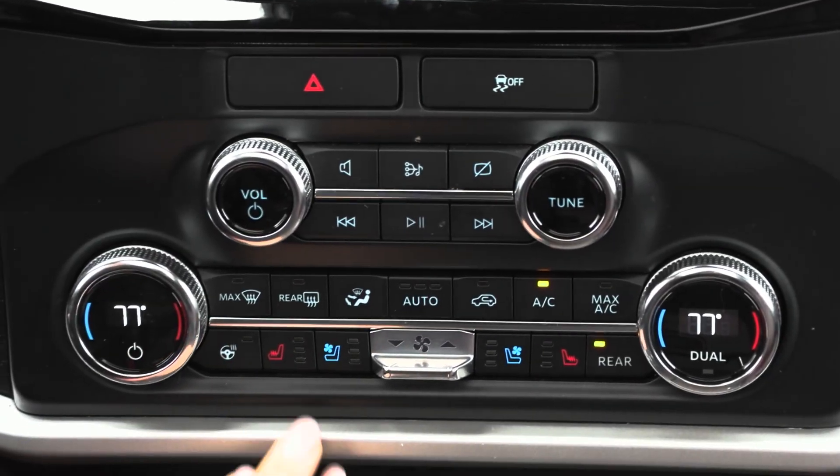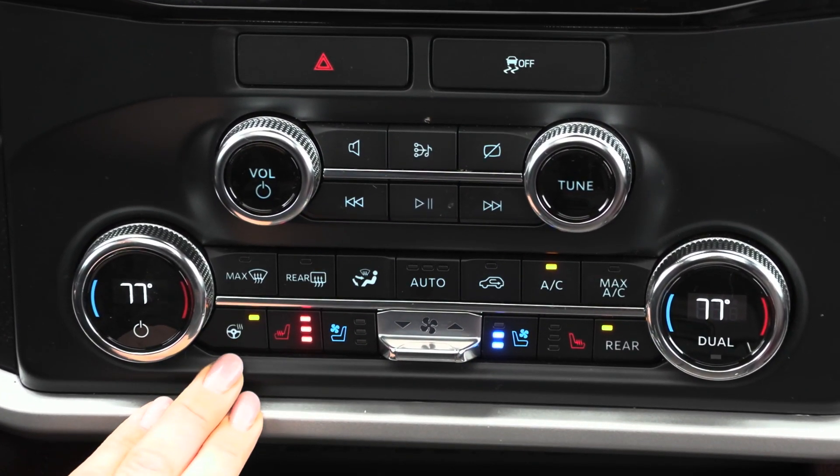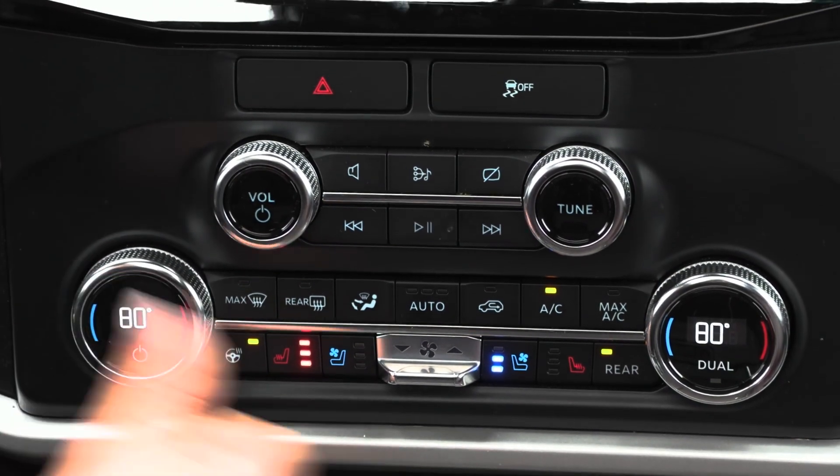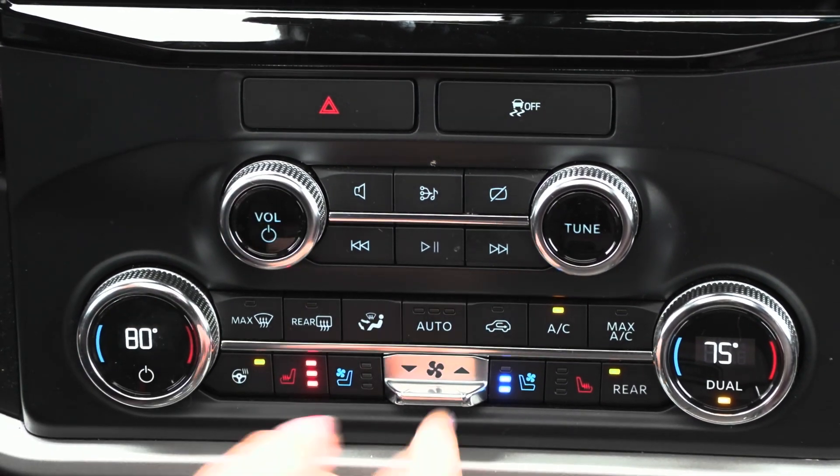You also have the heated and cooled seats for driver and passenger along with the heated steering wheel. You have the dual zone climate option so you can adjust the passenger side separately from the driver, so both are most comfortable.